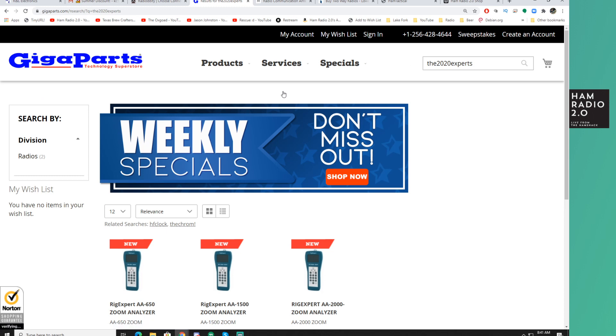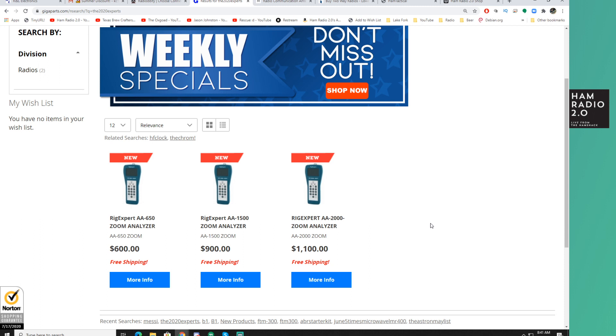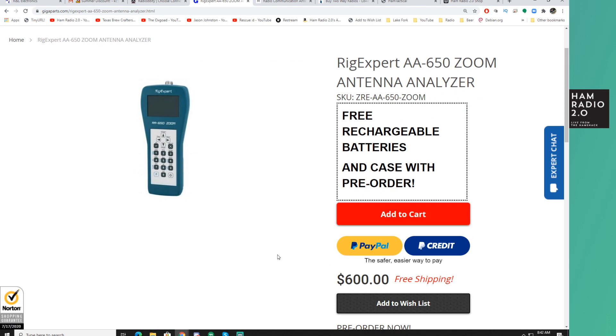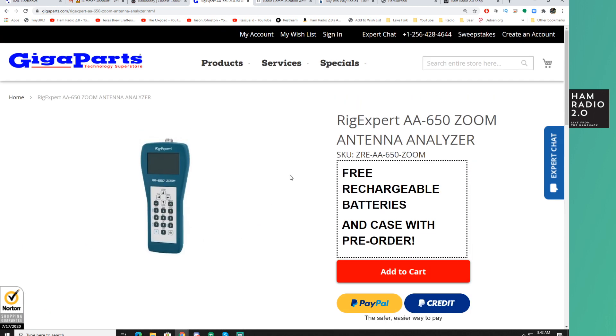Also, Rig Expert has three new models of antenna analyzers coming out that they're calling the Green Line — I guess because they're the color green. The Zoom Analyzer models are the AA-650, AA-1500, and AA-2000. I think the difference between them is that they cover different bands. These will be available in November of 2020, so a few months from now. This one goes up to 650 MHz — that's probably why it's called the 650 — so that'll cover about 75-85% of everything you need, covering all HF, 6 meters, 2 meters, 220, and 440.